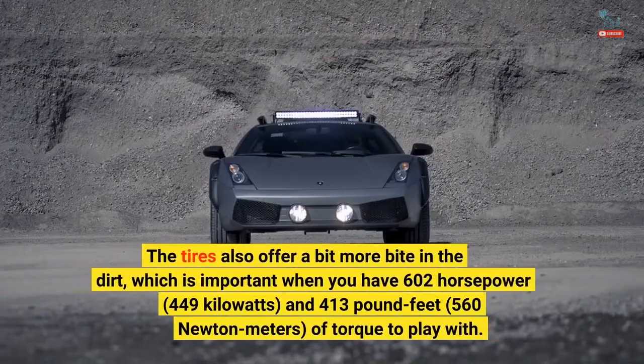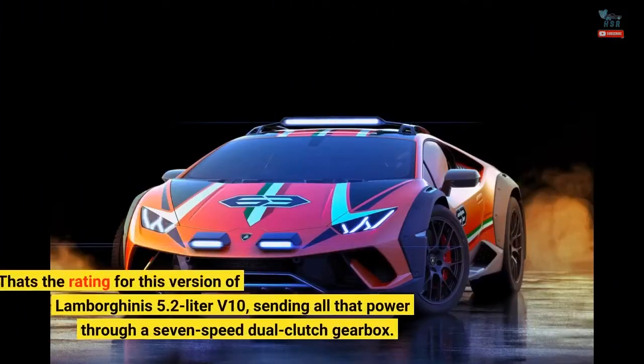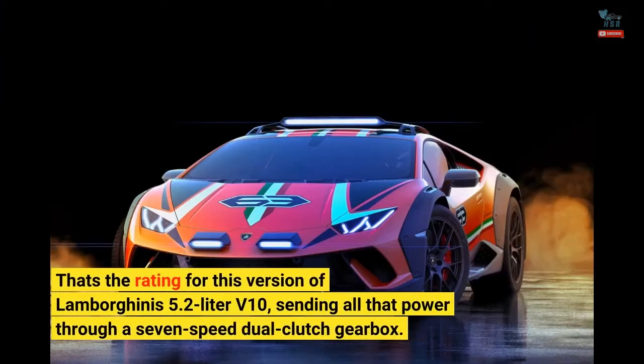The tires also offer a bit more bite in the dirt, which is important when you have 602 horsepower, 449 kilowatts, and 413 pound-feet, 560 newton-meters, of torque to play with. That's the rating for this version of Lamborghini's 5.2-liter V10, sending all that power through a 7-speed dual-clutch gearbox.